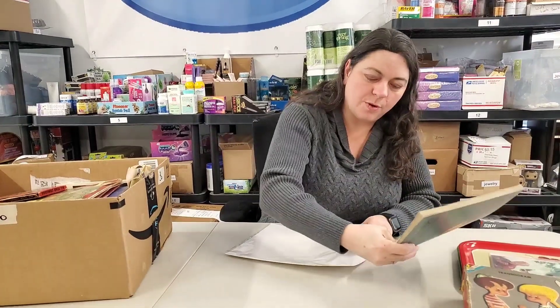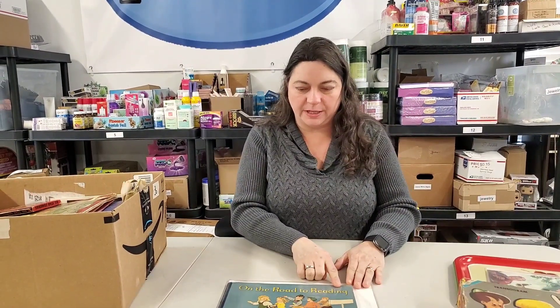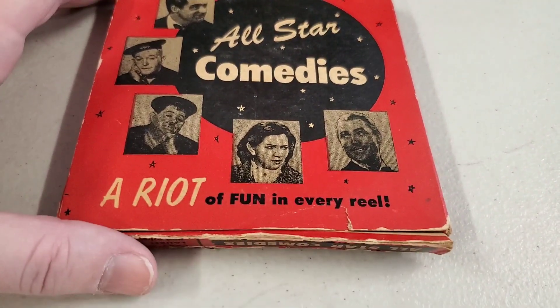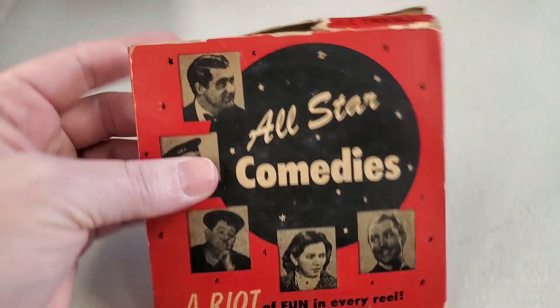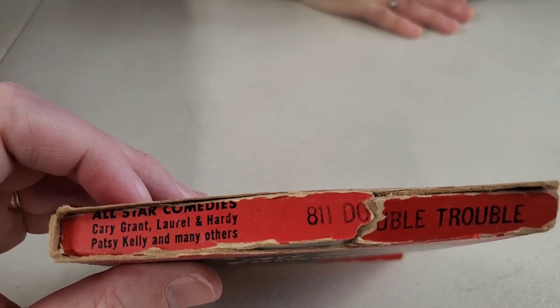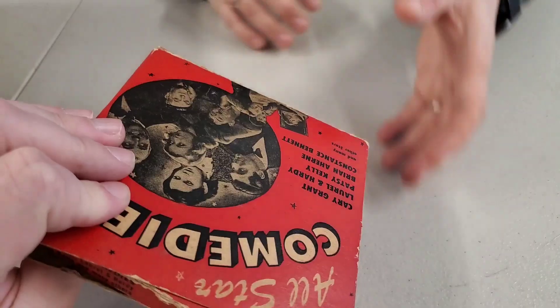When you go to Hooked on Picking, go to Fun Finds and if you type in On the Road to Reading you'll see a picture of this book. We'll just take a snapshot or scroll through Fun Finds — they'll probably be four or five pages because of how much stuff is in here, and each page has about 12 items. All-Star Comedies — A Riot of Fun in Every Reel. It's a real film reel featuring Cary Grant, Laurel and Hardy, Patsy Kelly, and Constance Bennett. The film is actually in there.